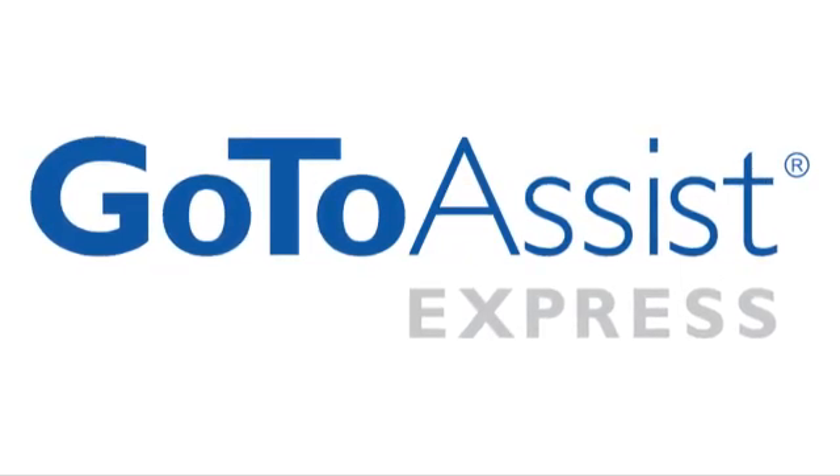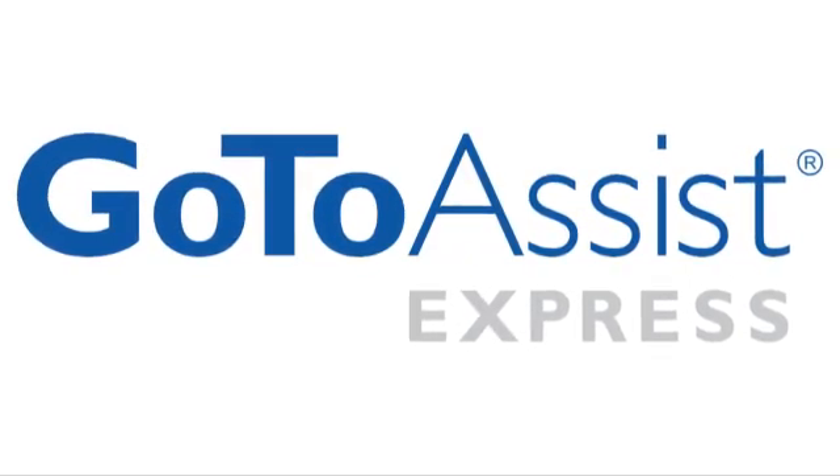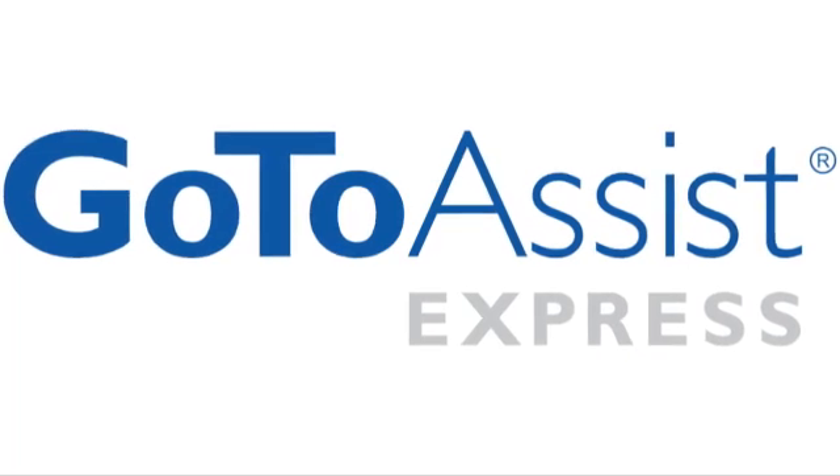This CES special of Hack5 is brought to you by GoToAssist Express — support smarter with GoToAssist Express. I'm Darren Kitchen for Hack5 at CES 2011.